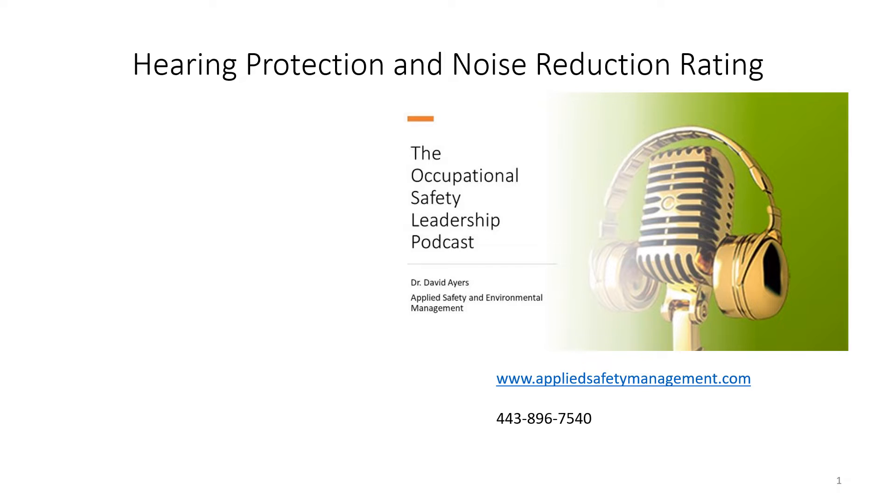These are those numbers that you see on the side of hearing protection. A lot of people say if it says 30, awesome, it's going to bring it down 30 decibels. Let's clear up a couple of misperceptions out there.